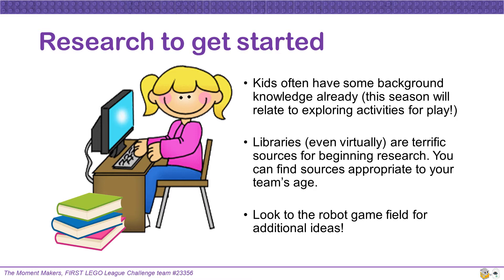Kids often have some background knowledge already. This season will relate to exploring activities for play. Libraries, even virtually, are terrific sources for beginning research. You can find sources appropriate to your team's age. Also, look to the robot game field for additional ideas.